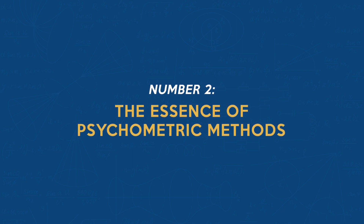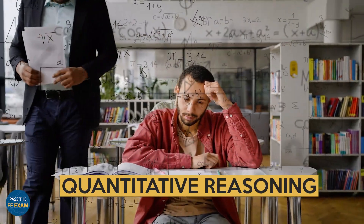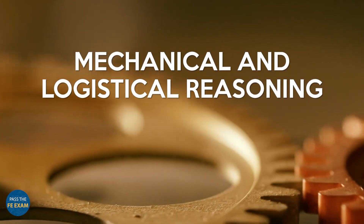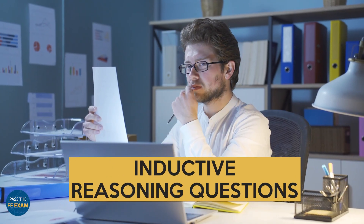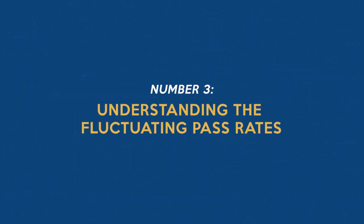Number two: the essence of psychometric methods. The FE exam encompasses various question types, each aimed at assessing different skills. These include aptitude, quantitative reasoning, mechanical and logistical reasoning, and inductive reasoning questions. Understanding these different types of questions can significantly aid you in your exam preparation.